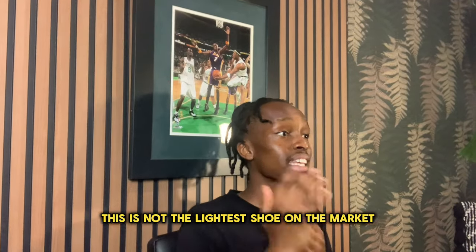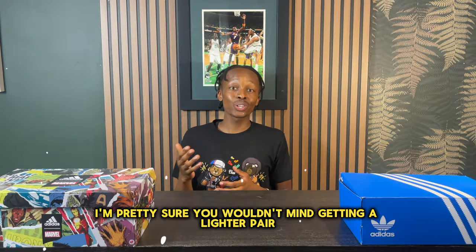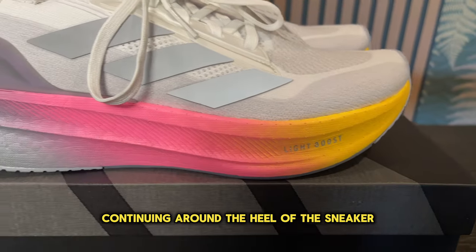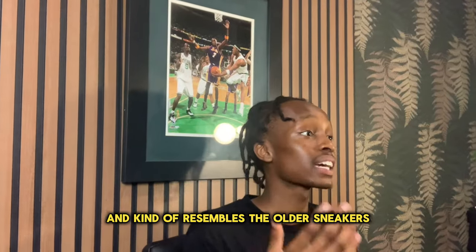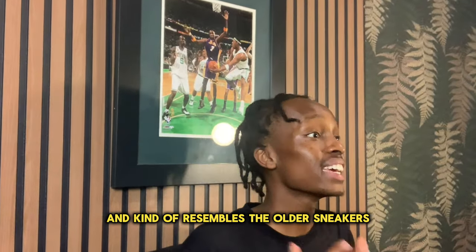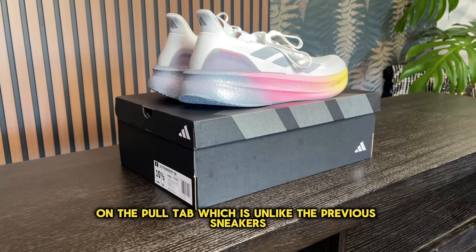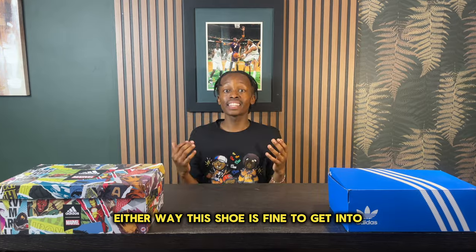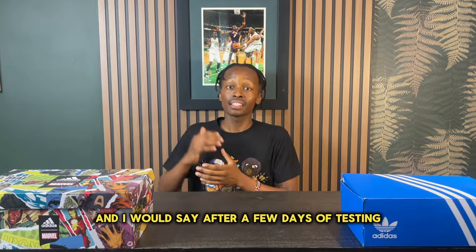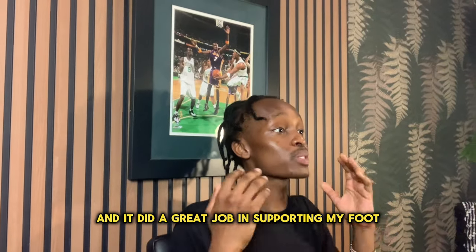This is not the lightest shoe on the market, but if you are used to running in an Adidas Ultra Boost, I'm sure you wouldn't mind getting a lighter pair. Continuing around the heel, you have the classic Adidas Ultra Boost clip, but something new they added — which resembles older sneakers — is the Adidas three stripes on the full tab, unlike the previous models released recently. Either way, this shoe is easy to get into, and after a few days of testing, the heel clip did a great job supporting my foot.